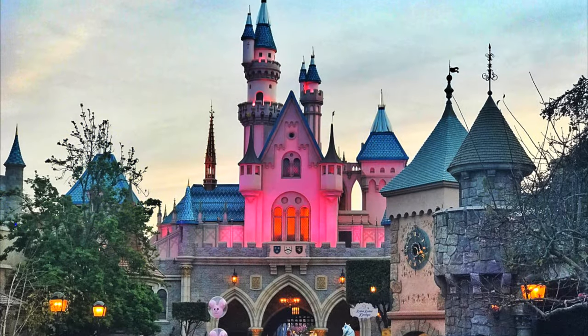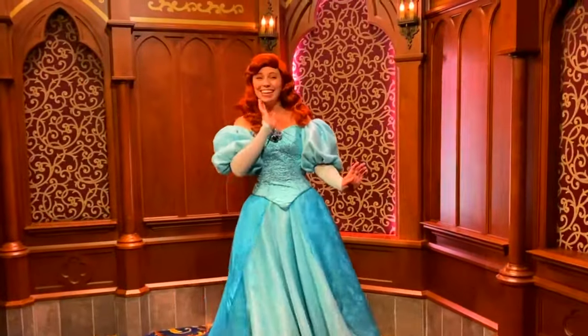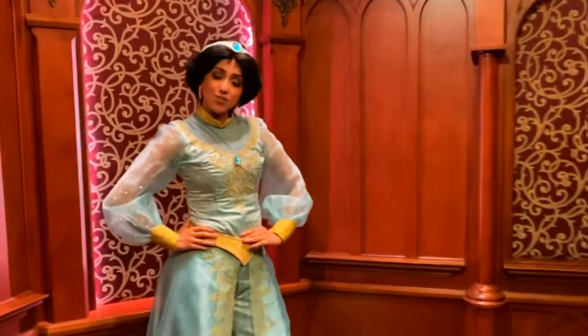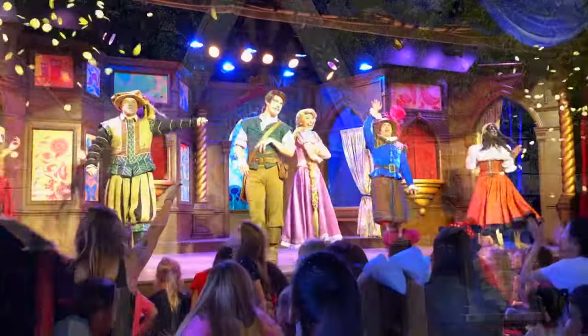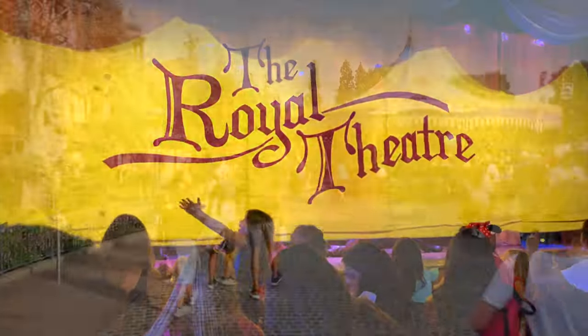Next up, you'll be right in front of Sleeping Beauty's Castle, where you can enter into a walkthrough attraction and explore winding passageways, where the epic tale of Princess Aurora is told through 3D dioramas and stunning special effects. In front of the castle in the central hub area, you can meet your favourite Disney princesses at the Royal Hall, and gather round to watch live shows that recreate classic Disney tales in the Royal Theatre.